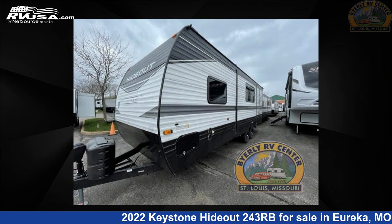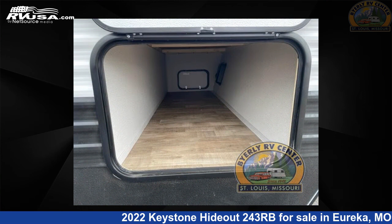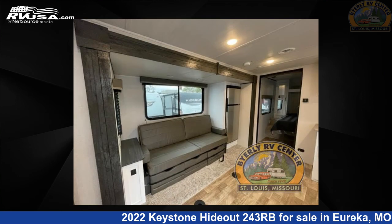This new Keystone is 28 feet 0 inches in length and features one slide-out, an Albany interior, sleeps four, and 43 gallons fresh water capacity.